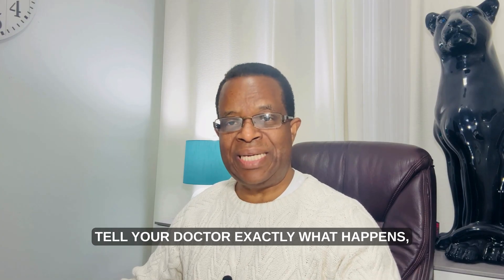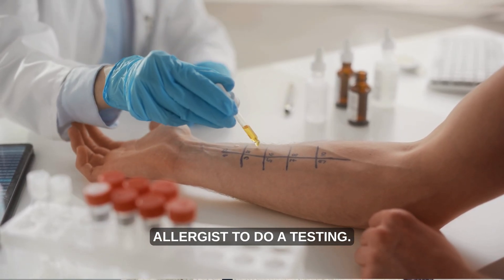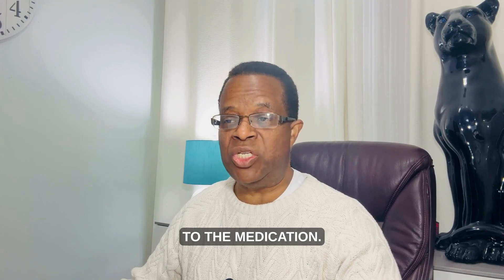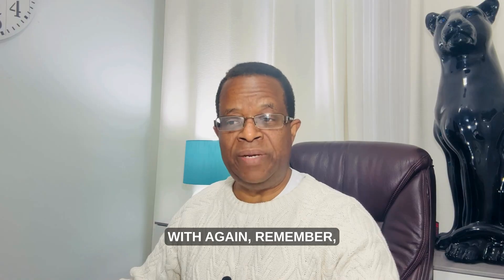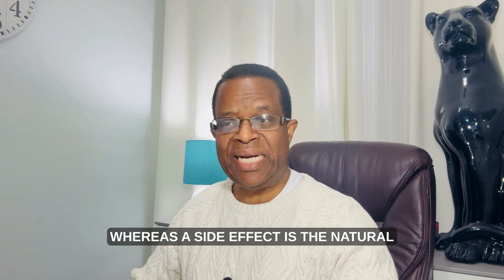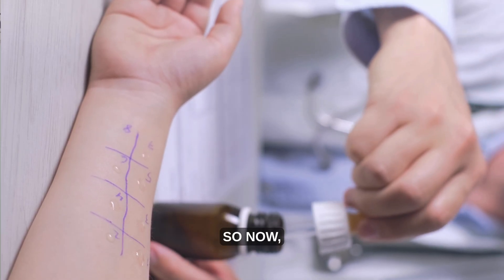Tell your doctor exactly what happened — whether this appears to be a side effect or an allergic reaction. If you want a proper diagnosis, see an allergist for testing. The bottom line is that not all medication reactions mean you have an allergy. Knowing the difference between a true allergy, a side effect, or drug intolerance helps your doctor choose a safe and effective treatment for you. Remember: a true allergy means an immune system attack, whereas a side effect is a natural body response.